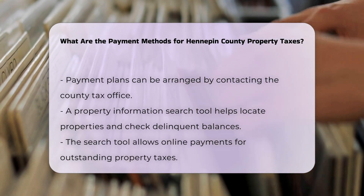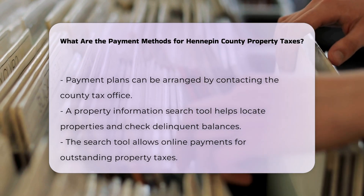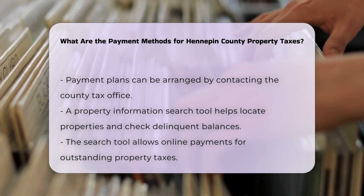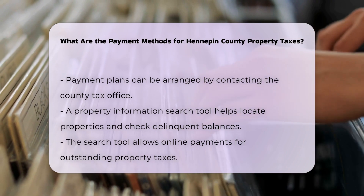Property Information Search Tool: to find and pay your delinquent property tax balance, you can use the Hennepin County Property Information Search Tool. This tool helps you locate your property, check the amount you owe, and make the necessary payments online.